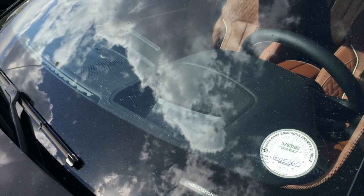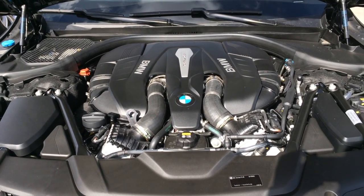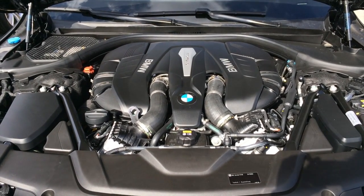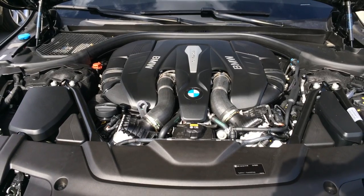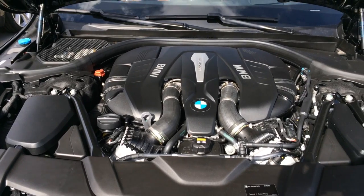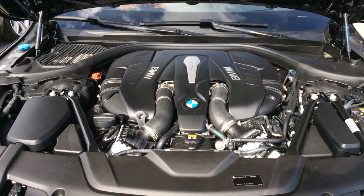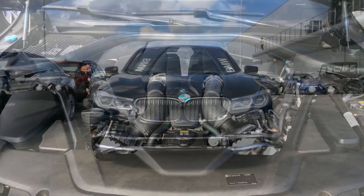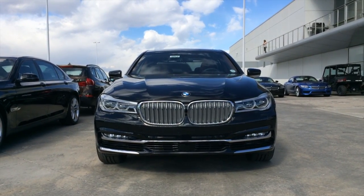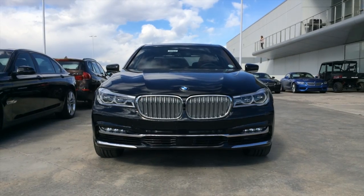You also get a full heads-up display. Your engine is an updated version of the 4.4-liter, 32-valve, dual overhead cam, twin power turbo, direct-injected V8, producing 445 horsepower and 480 pound-feet of torque. You can get rear-wheel drive or all-wheel drive, although currently in the U.S. only all-wheel drive is available. It brings you from 0-60 in 4.3 seconds, partially due to all the weight savings.